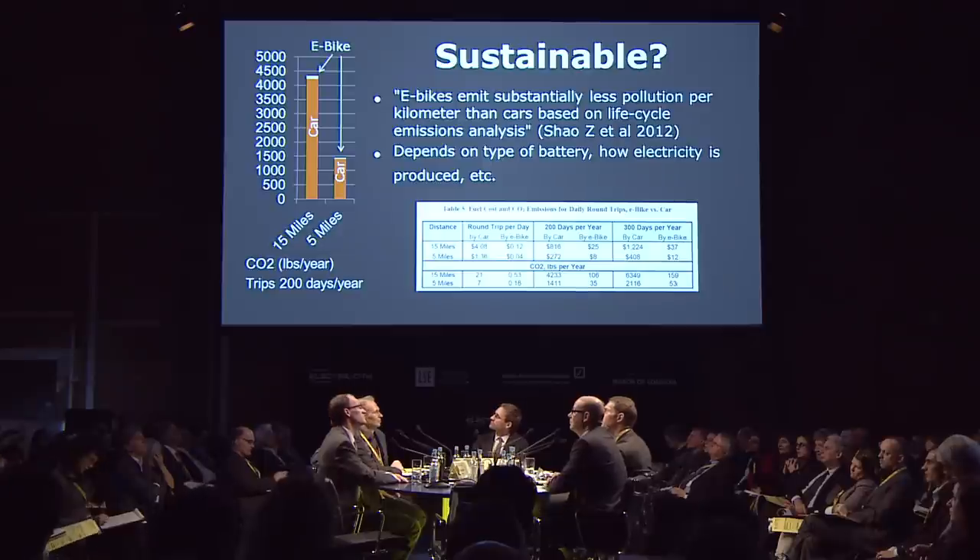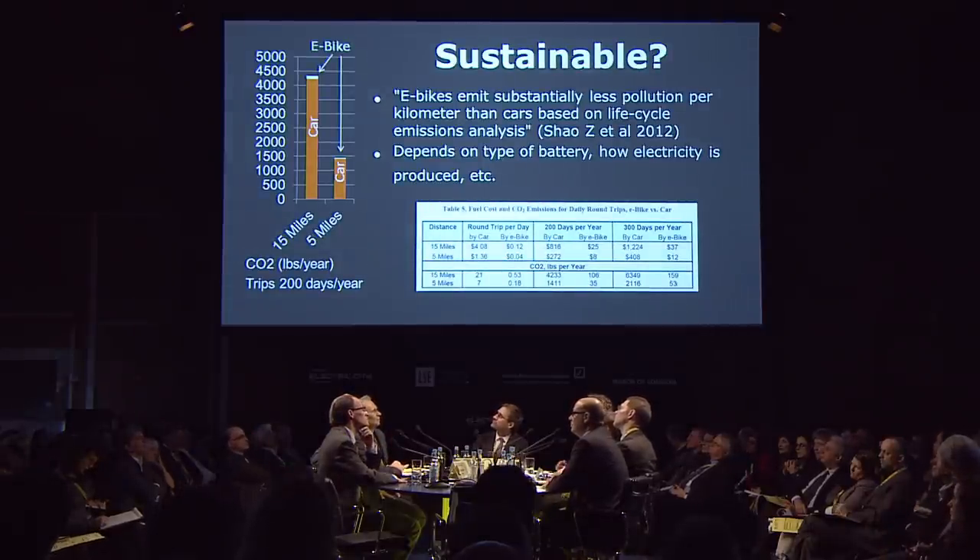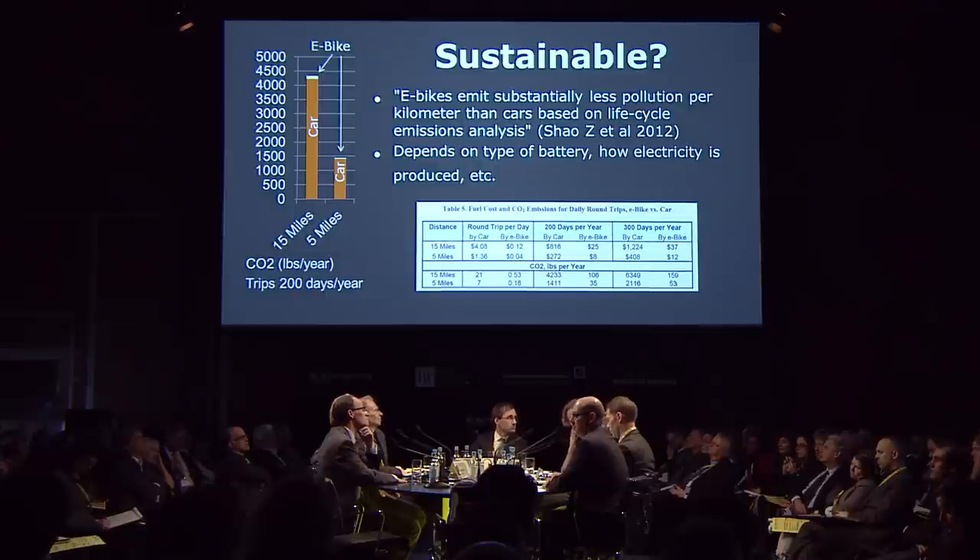Are they sustainable? It always depends on what kind of electricity they're charged up with and what kind of battery they use. But if compared with a car, the CO2 emissions certainly look a lot better. This is based on doing a round trip 200 days a year, 15 or 5 miles a day. There's also been research done that in many urban areas, e-bikes are faster than cars for trips up to nine kilometres, and that cargo bikes are the fastest alternative for goods up to 100 kilograms in urban areas.